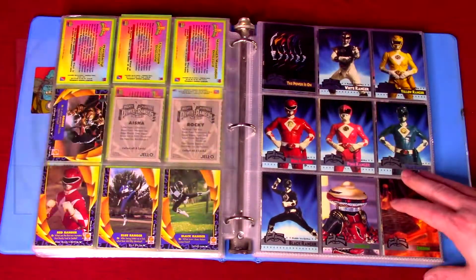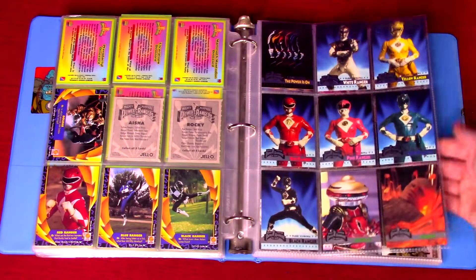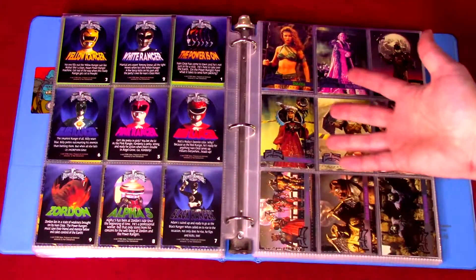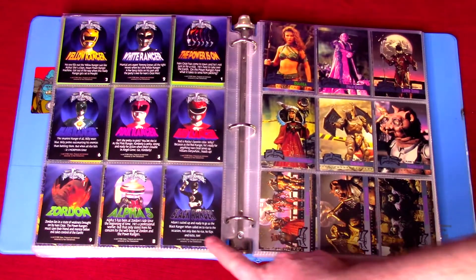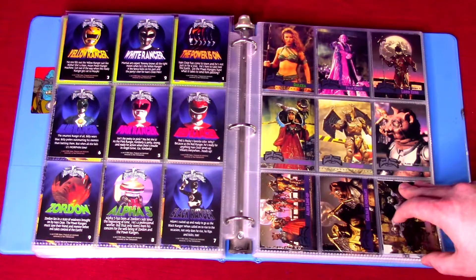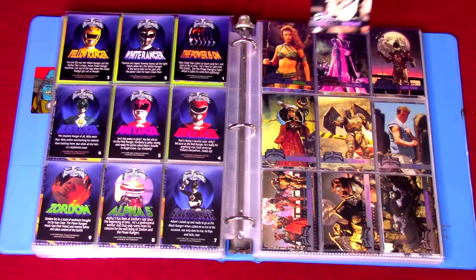Starting with card number one, we've got all the rangers in their movie costumes, Alpha, and Zordon. All these old trading cards were basically like, 'Oh, we've got all these photos from the movie, so we can sell trading cards.' They did have some unique pictures on the back of some of these.